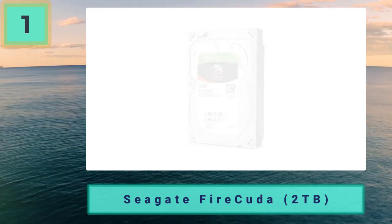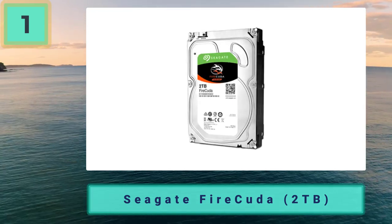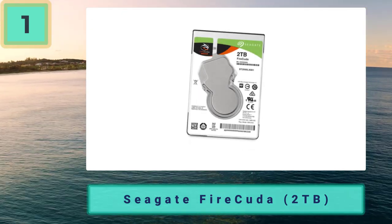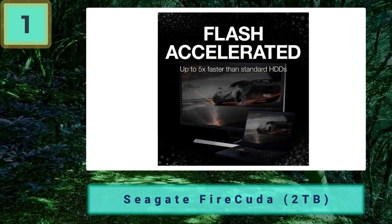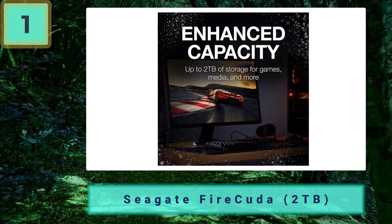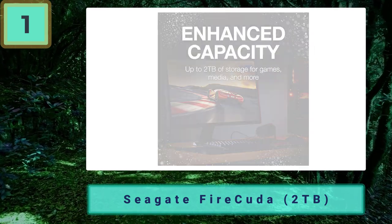This 2.5-inch SSHD storage device may look like an ordinary mechanical hard drive, but under the hood is something very different. This is a hybrid hard drive that boasts much faster read and write speeds than ordinary HDDs, thanks to the 8 gigabytes NAND solid state memory. It's essentially a type of flash memory that can access speeds faster than regular hard drives.